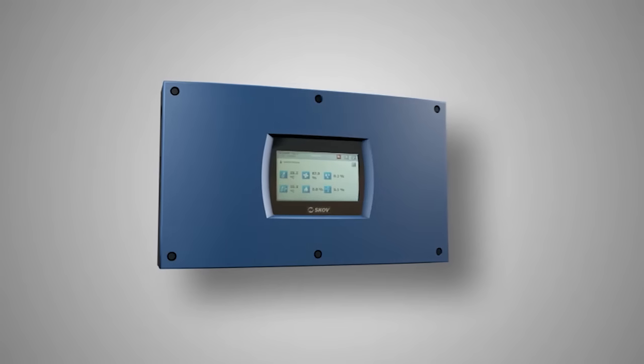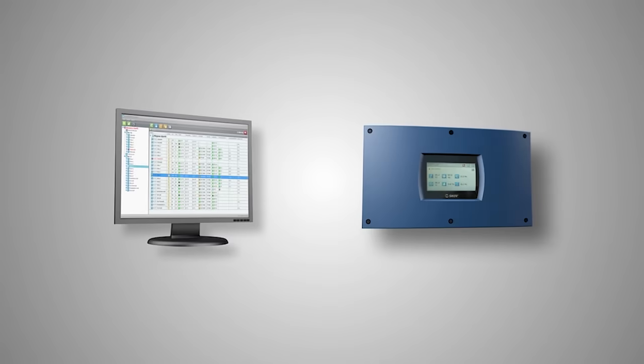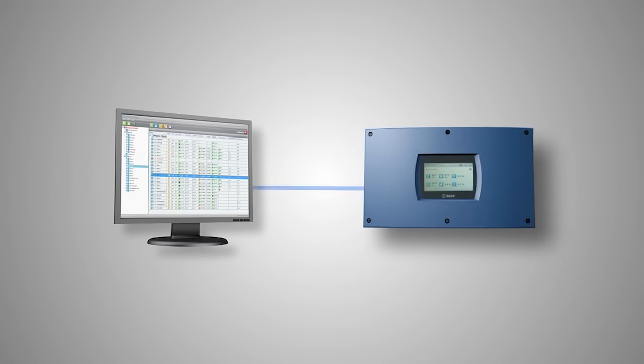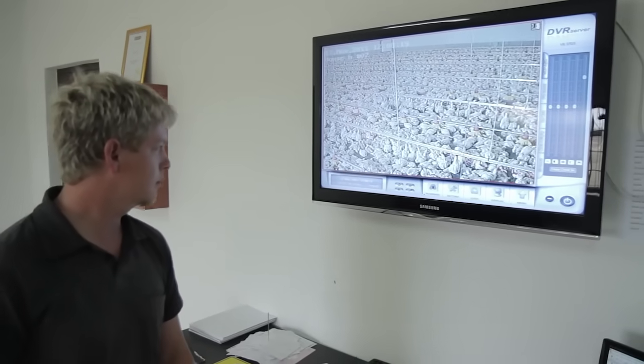The DOLE 539 house computer is LAN based enabling direct connection to FarmOnline. FarmOnline gives the poultry producer a complete overview of production at house, farm and business level.